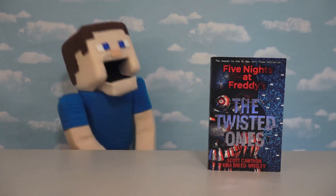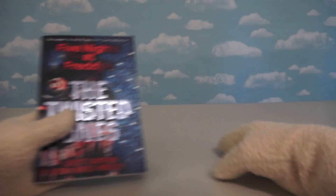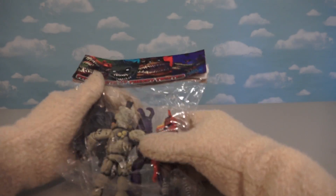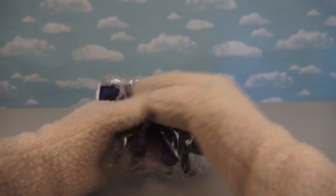Hey kids! Puppet Steve here! And as you know, we just love Five Nights at Freddy's and the Twisted Ones book! And if you're looking for any Twisted Ones action figures, well, unfortunately, they don't exist. Unless you go to Mexico! Because in Mexico, they actually have Five Nights at Freddy's Twisted Ones bootlegs!